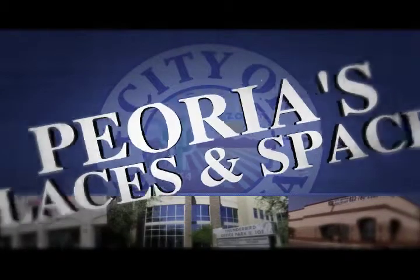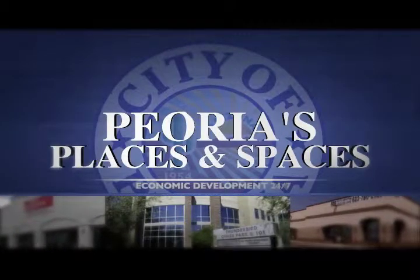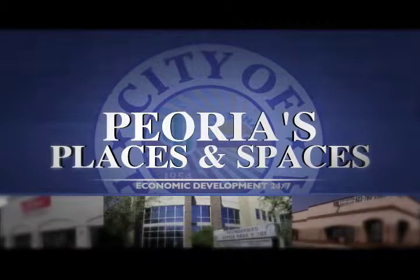Up next in Peoria Places and Spaces, Paul Zampini shows us some hot commercial real estate available right now. Hi and welcome to Peoria's Places and Spaces. My name is Paul Zampini and I'm the project manager for the City of Peoria's Economic Development Department.